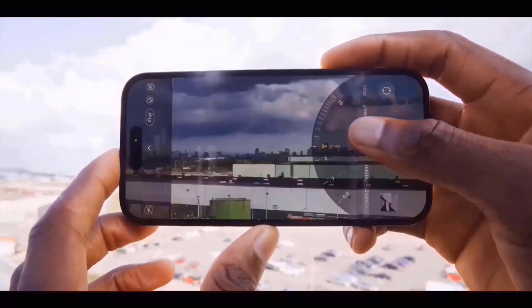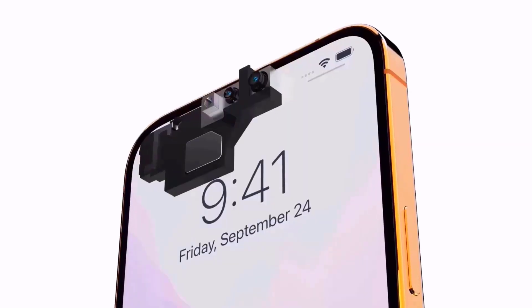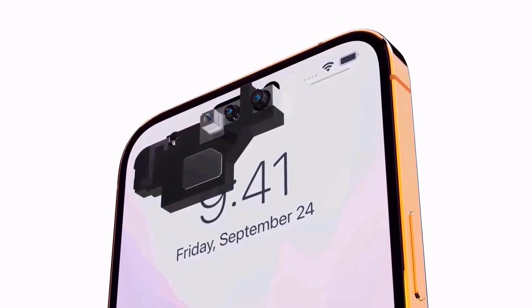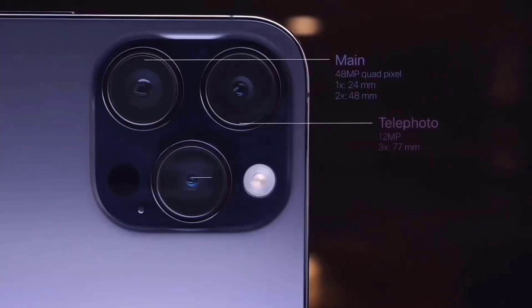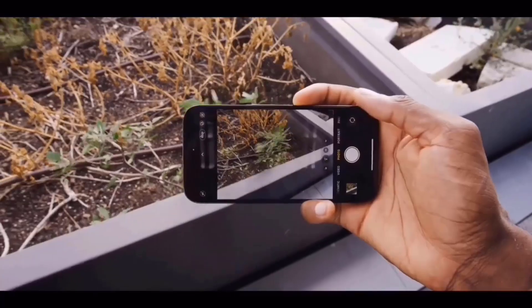In contrast, the current iPhone 15 has a diagonal camera layout, with spatial video recording available only on the premium models. Notably, the flash seems to be mounted independently from the main camera module, flush with the rear panel and to the right of the two cameras, in line with previous reports.